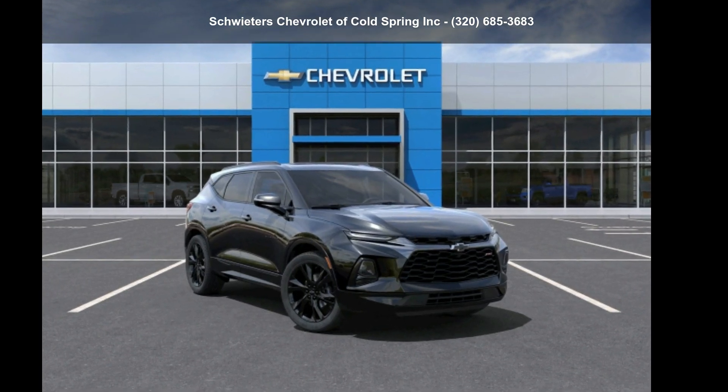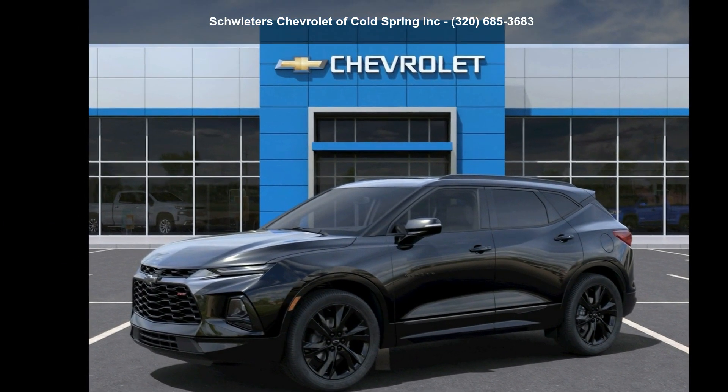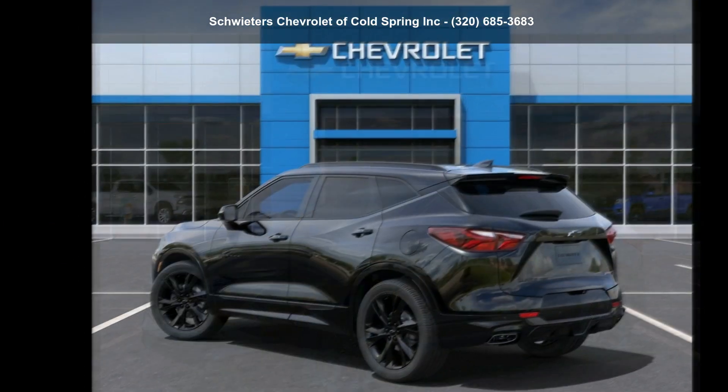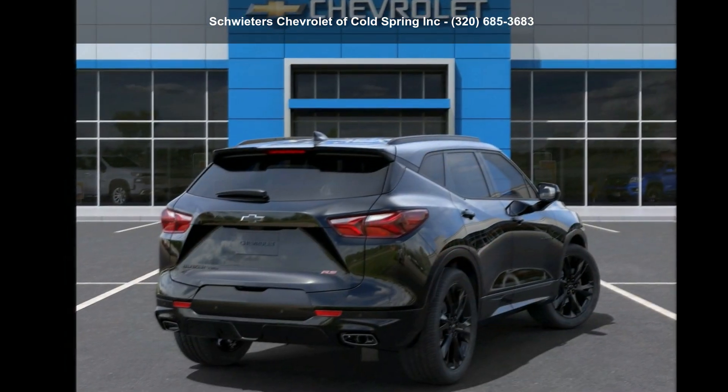Step into the Chevrolet 2022 Blazer RS. This may be the set of wheels you've been looking for. This vehicle shows low mileage and has a smooth ride. Let us put you in the driver's seat today.